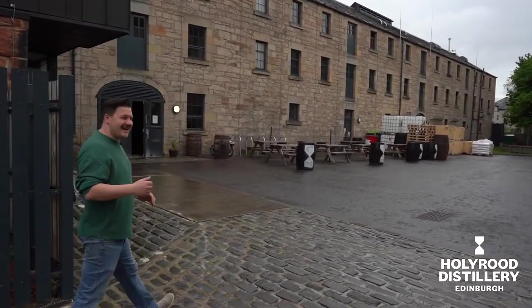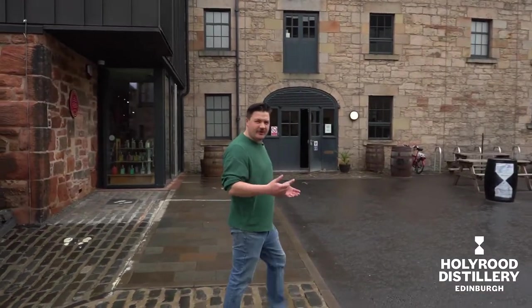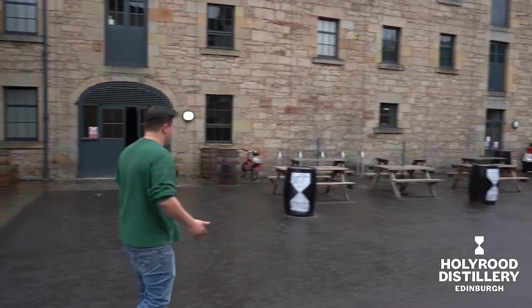So in 2019, Holyrood Distillery opened its doors for the first time and we started creating spirit. And you can see our lovely home behind us,